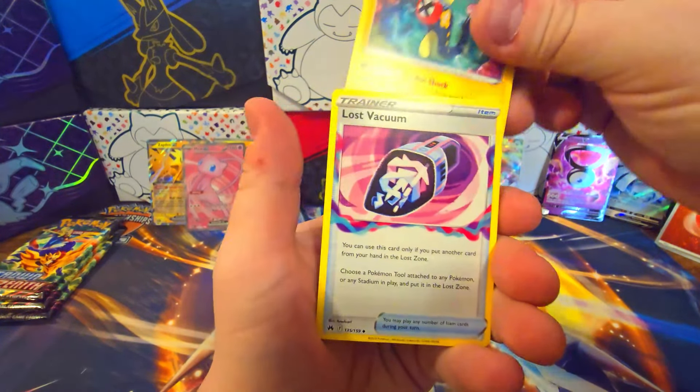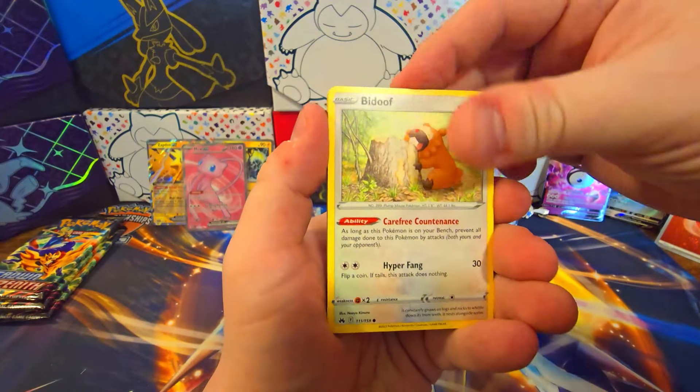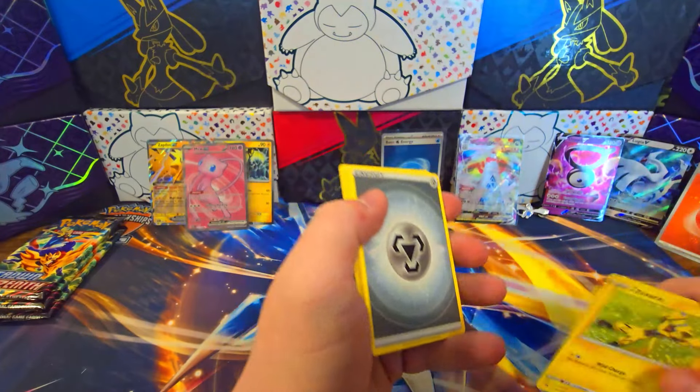Ultra Ball, Electric energy, Lost Vacuum, Chatot, Galarian Mr. Mime, Sunkern, Bidoof, Koffing, Luxray, Zero Aura — nothing.